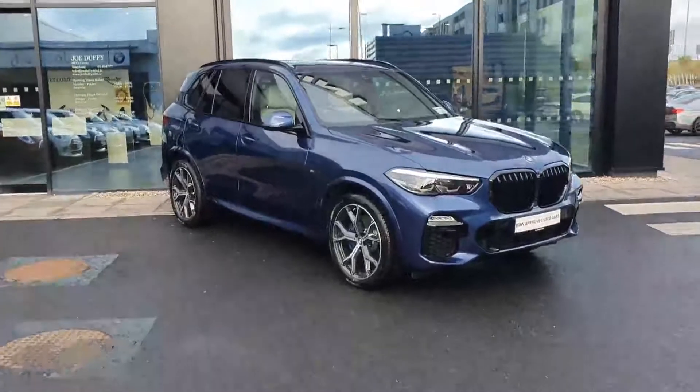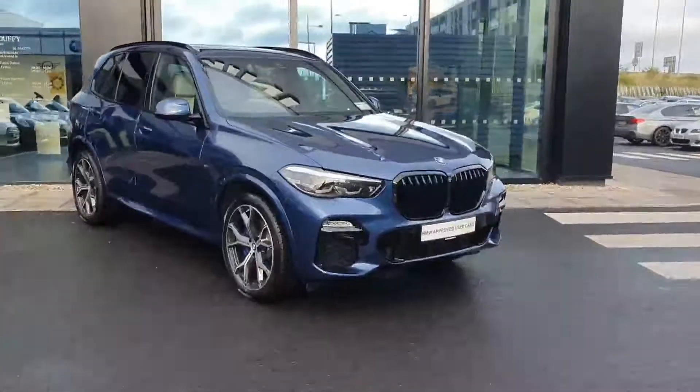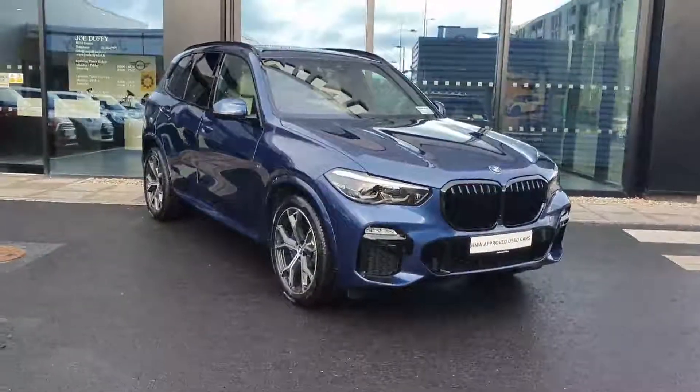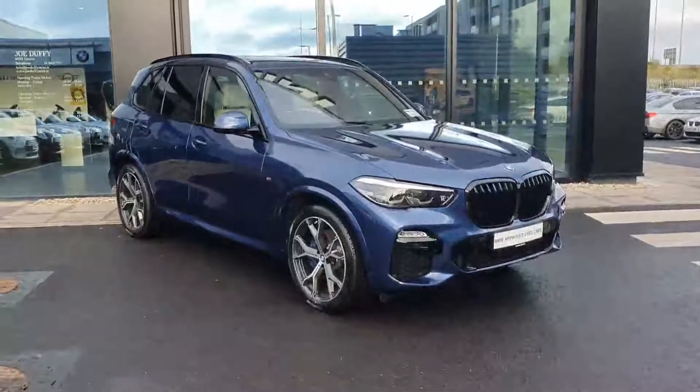How you doing guys, it's Owen here from Joe Duffy BMW. Today we have this brand new BMW X5 — this is an xDrive 30d and it is also an M Sport Pro. The car is in beautiful condition.